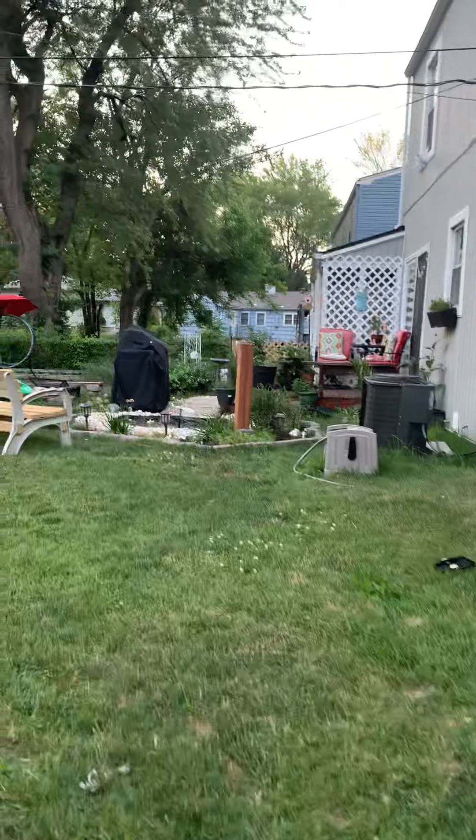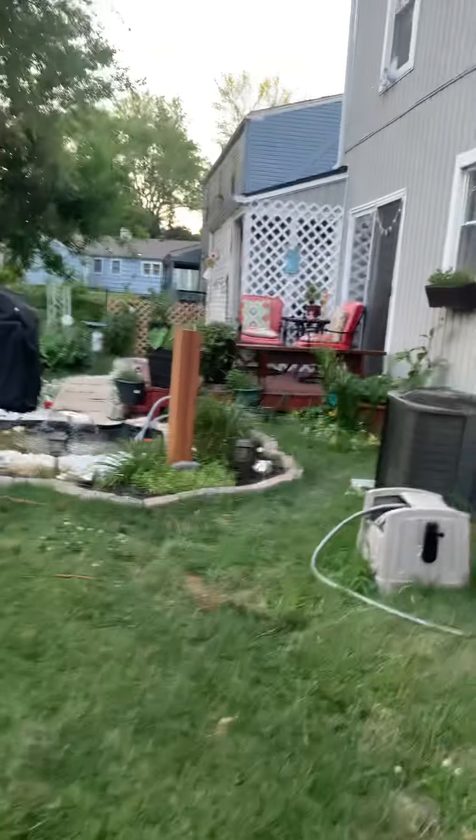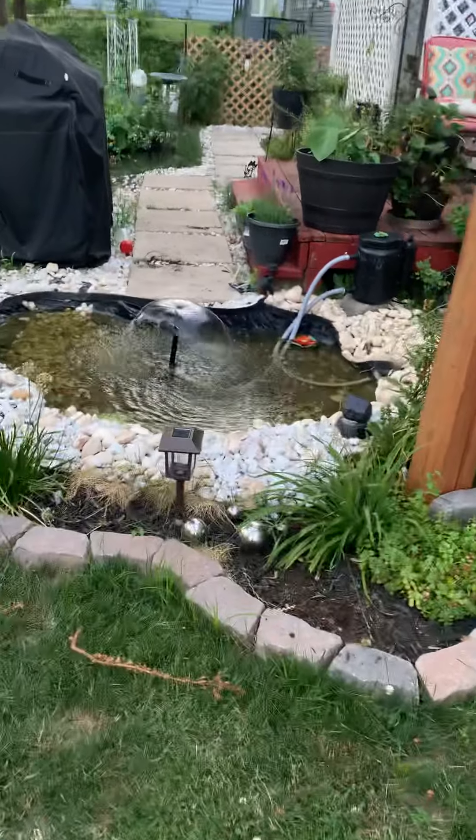Little update there — little something something. Fish are still alive. That's my little garden update. I'll check it out later.